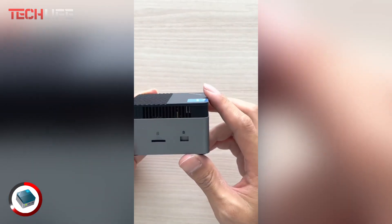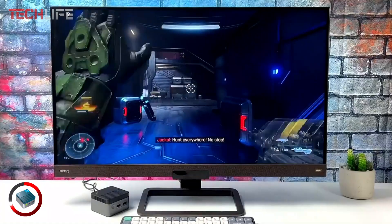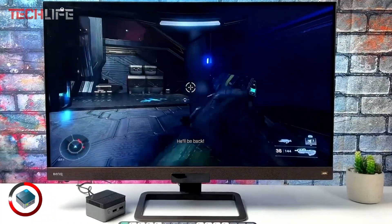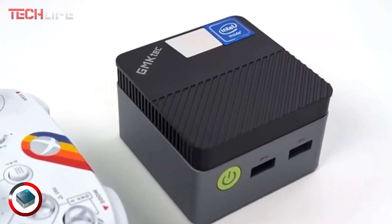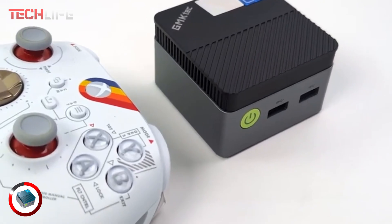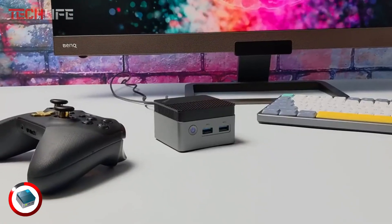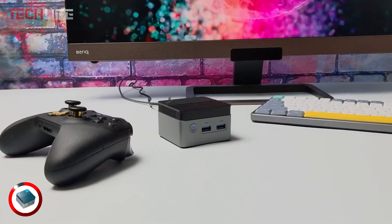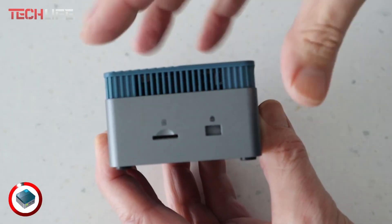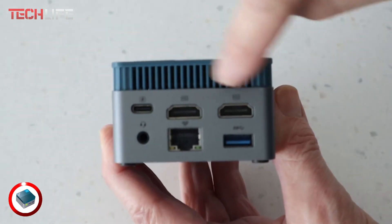Designed to be ultra-compact and lightweight, this mini PC is easy to carry anywhere. Despite its small size, it boasts excellent heat dissipation, ensuring efficient and silent operation. Inside the box, you'll find an HDMI cable, a power adapter, and a user manual. Plus, it comes with a one-year warranty covering manufacturing defects and providing professional technical support. The NUCBOX G5 is a versatile and powerful choice, perfect for those who need a compact system without sacrificing performance.